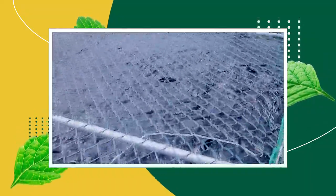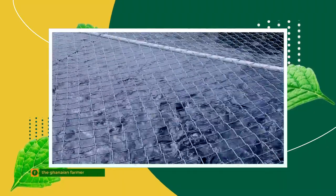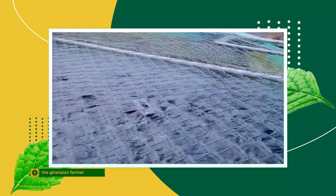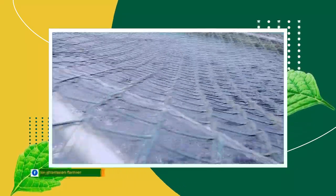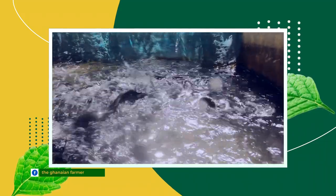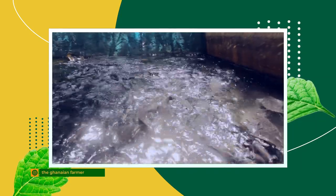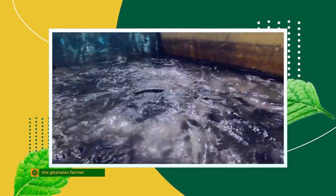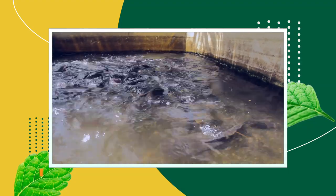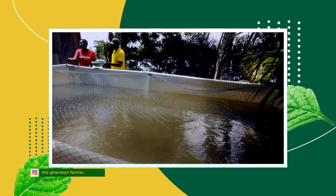Ghana is a particularly interesting case because of its fast aquaculture growth and its current position as the top producer of tilapia in sub-Saharan Africa. The main driver for this growth is commercial cage farming around the Volta, starting in the mid-2000s, triggered by the release of an improved Akosombo strain, improved hatchery and fingerling conditioning technologies, and availability of locally produced quality commercial feed.